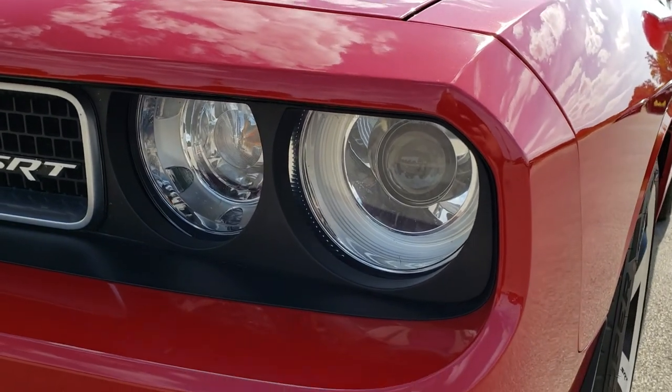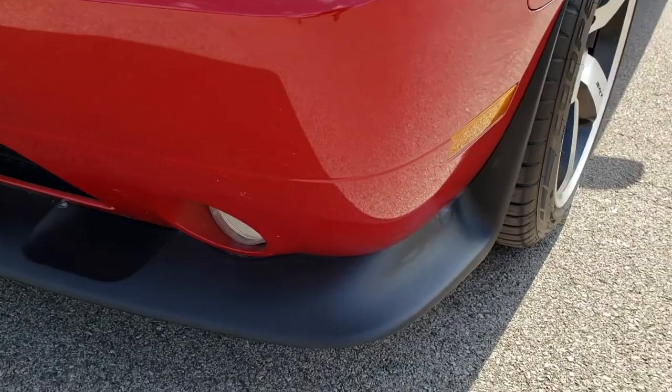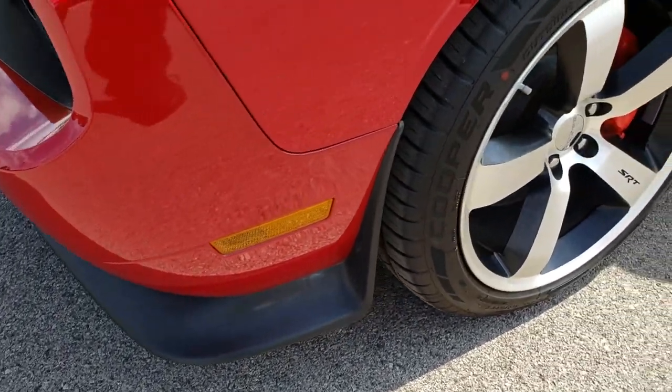It has the HID headlights — I'm sorry, no LED headlights but the HID headlights — and the factory fog lights. The front valence is in excellent shape.